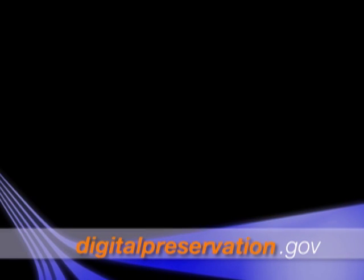BagIt helps digital preservation by supporting successful transfer of files from one computer to another. To learn more about BagIt and other digital preservation activities at the Library of Congress, please visit digitalpreservation.gov. This has been a presentation of the Library of Congress. Visit us at LOC.gov.